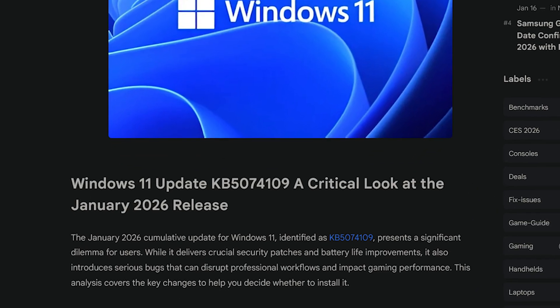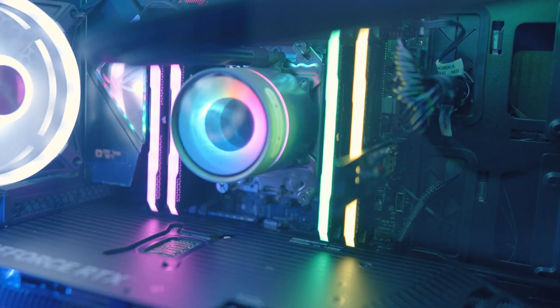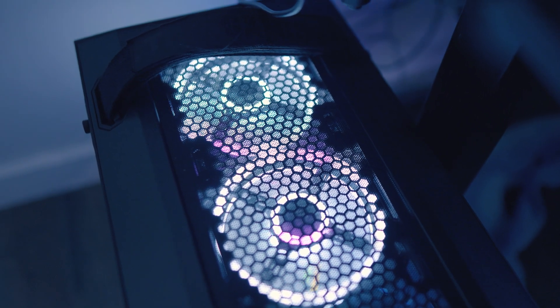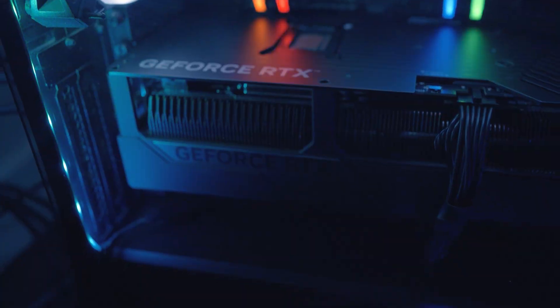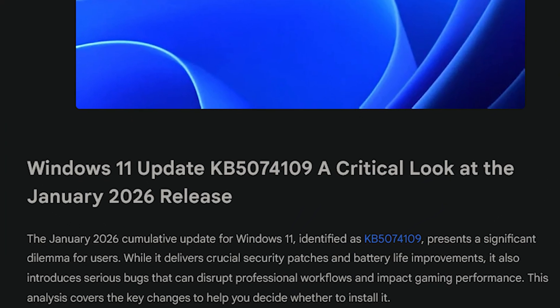Here's the quick answer: if you do security-sensitive work, this patch certainly matters. If your PC is specifically for gaming or production and everything was just perfect yesterday, you might really want to be careful, or at least know how to roll it back. So what does KB5074109 actually do? First off, Microsoft wants everybody to update their Windows 11 — it's no secret, you probably get the prompts.